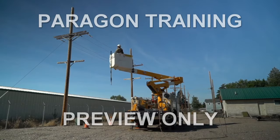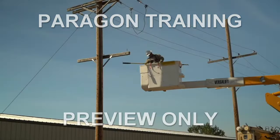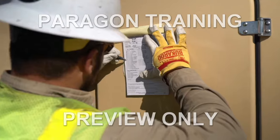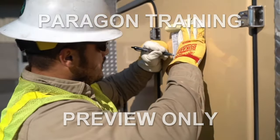Never, under any circumstances, operate a bucket truck or boom that you feel may be unsafe. Since each piece of equipment is different, make sure you are familiar with the vehicle you operate and fill out your company's inspection form completely. Don't take shortcuts.